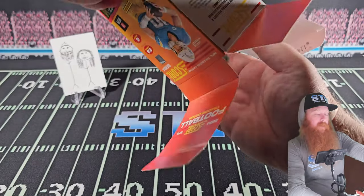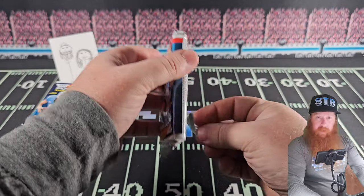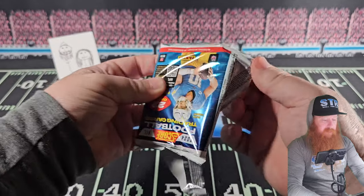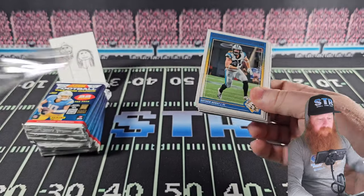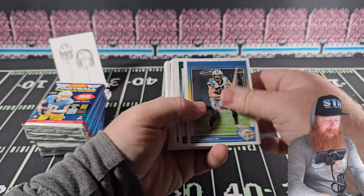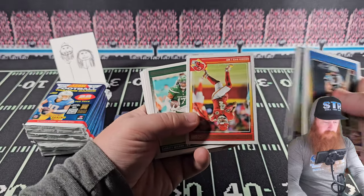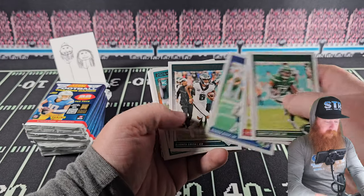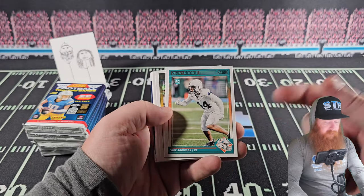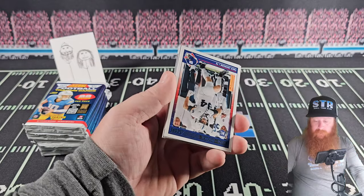Last box here — we appreciate you hanging out. A little banter — it is Score, try to make it as exciting as possible. I definitely wouldn't pay too much over the retail price of these. You're gonna hit some number cards, you have potential to hit autos — it's not guaranteed, neither is two number cards on average. Don't forget that — and we proved it's possible. Chop Robinson — might be my favorite rookie name of the year.